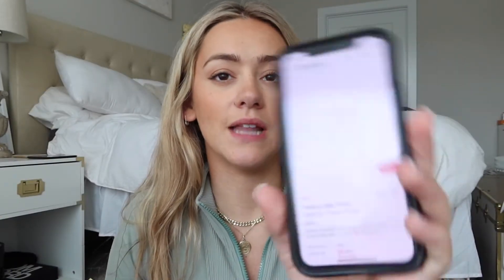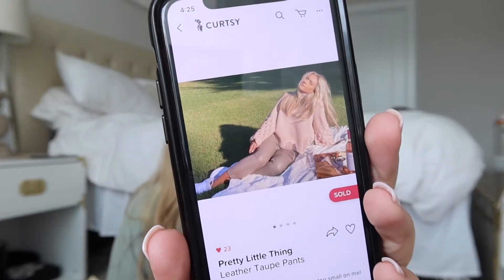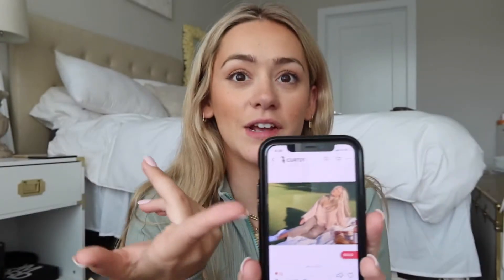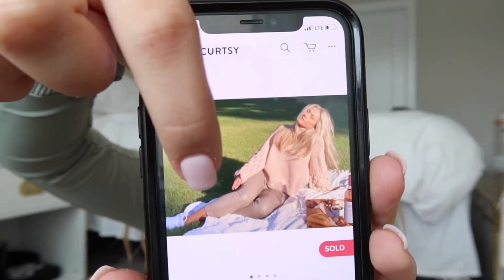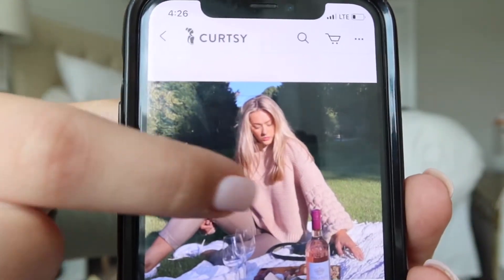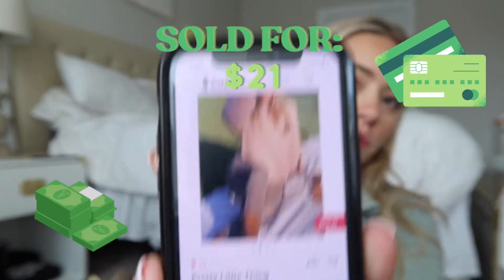Next up are these leather cropped pants. Leather pants have been really in trend lately, and I did sell these a few months ago during winter, so selling pants in season definitely helps. I had a picture from my Instagram and a few close-up photos of the pants. Having good lifestyle photos inspires girls to think about how they'd style it. The description said 'leather crop pants, just a little too small on me, so cute and on trend,' and I sold them for $21 — really quickly.